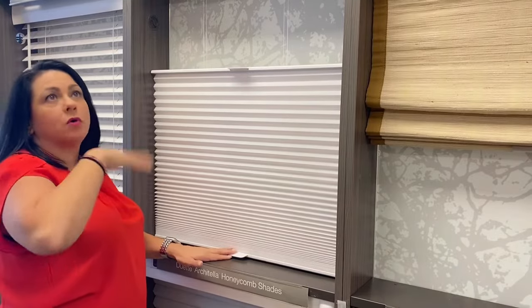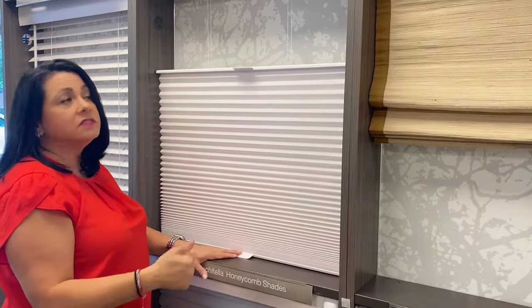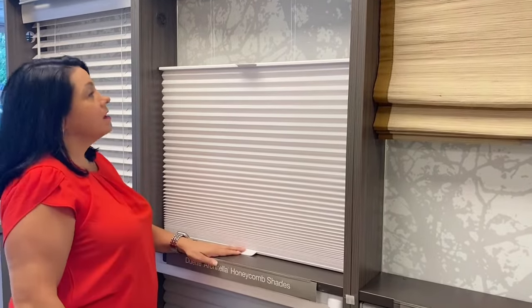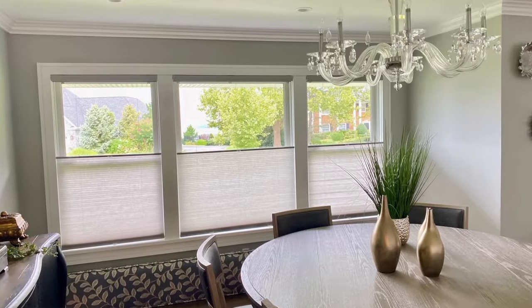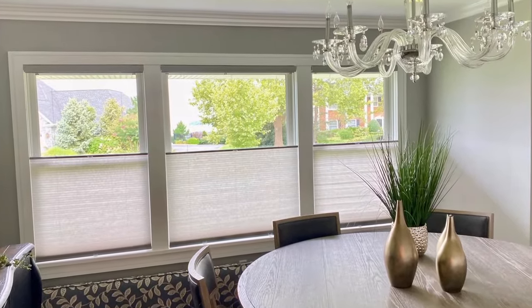Also in the bedroom — say you have a blackout shade so you can sleep at night, but you'd have to totally bring it up in order to get some light in during the day. This is a good option where you still have privacy but still get some light. Also in the dining room, from street view people can kind of see in and see what you're doing, but you still want a little bit of light.